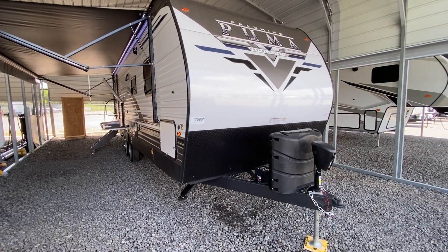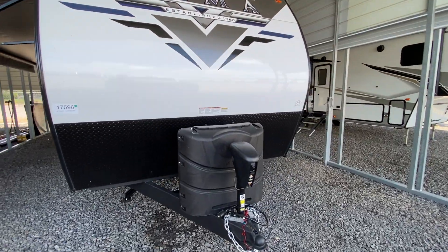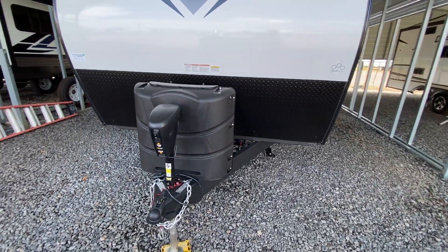This afternoon, I'm shooting a video of one of our brand new Palomino Pumas. This here is the 26RBSS. This is one of my favorite floor plans for multiple reasons.